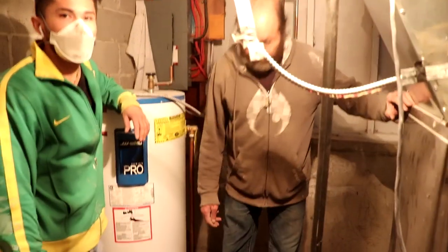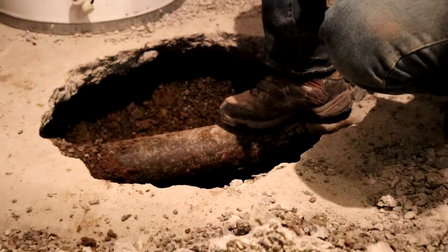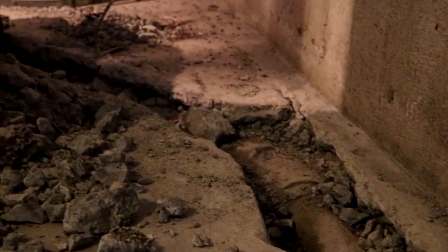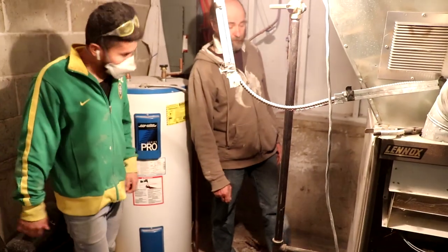Down here we are planning to remove this cast iron pipe and replace it with ABS, which is easier to work with.